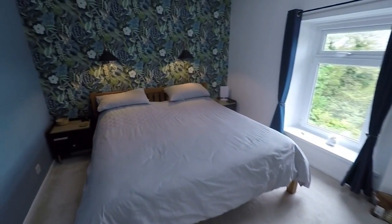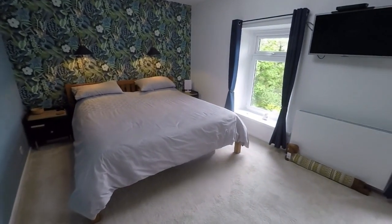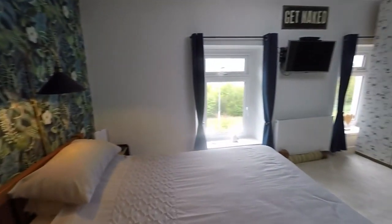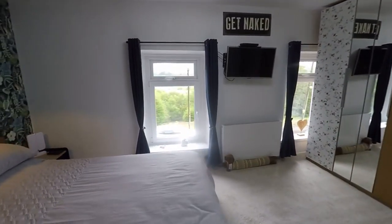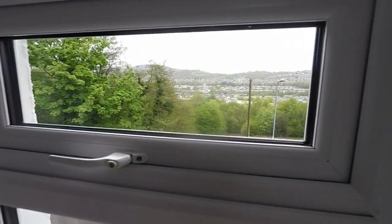And then last but not least to the front we have the primary bedroom. So this spans the width of the property. This room and the room at the back are quite similar in size, but this one at the front here has the lovely views out to the front. Plenty of room in here again for a king or queen size bed.